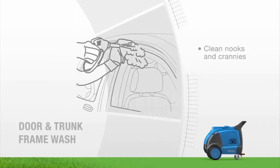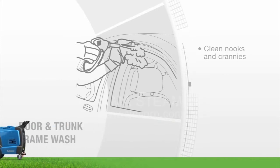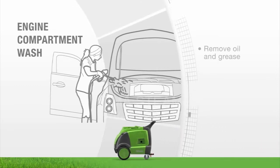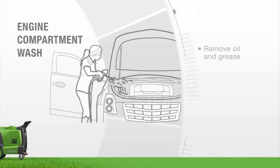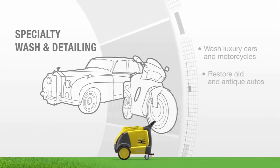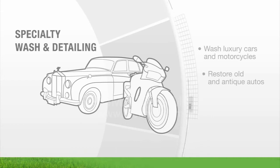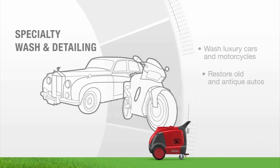Expand your service menu by adding extra options such as deep cleaning of door and trunk jams, gaps between moldings and grills. Easily add engine cleaning to your list of options. This specialty service, which is time-consuming with other cleaning methods, will bring in a new, higher-paying clientele and boost your bottom line. Much less abrasive than pressure washers, steam is an excellent means to restore antique autos and clean luxury cars and motorcycles without scratching them or damaging the paint job and fragile parts.